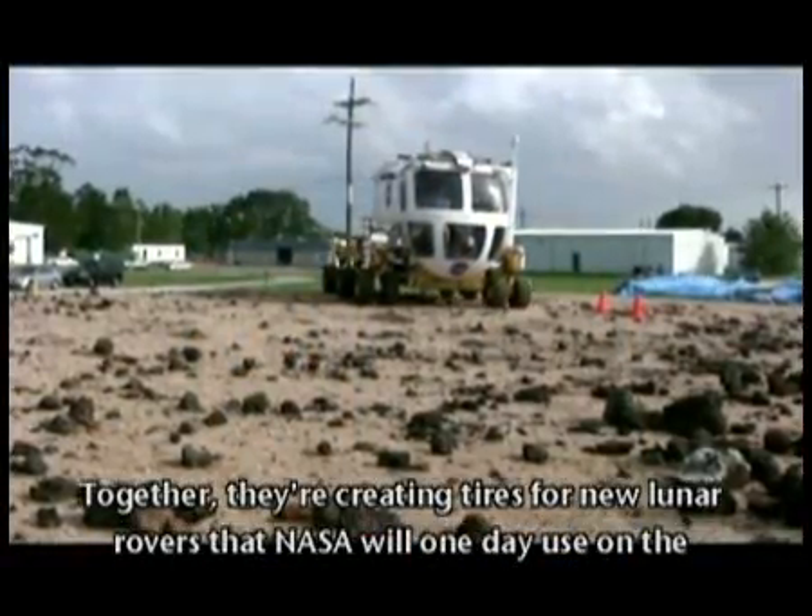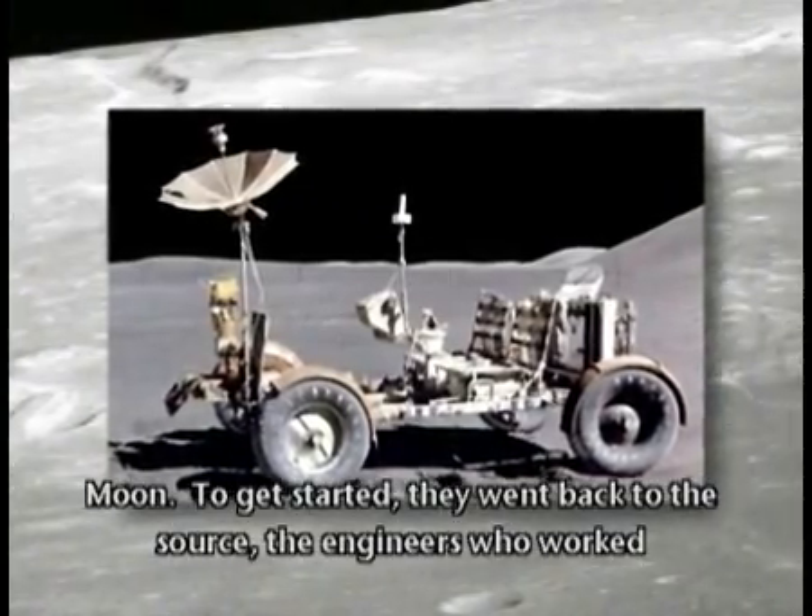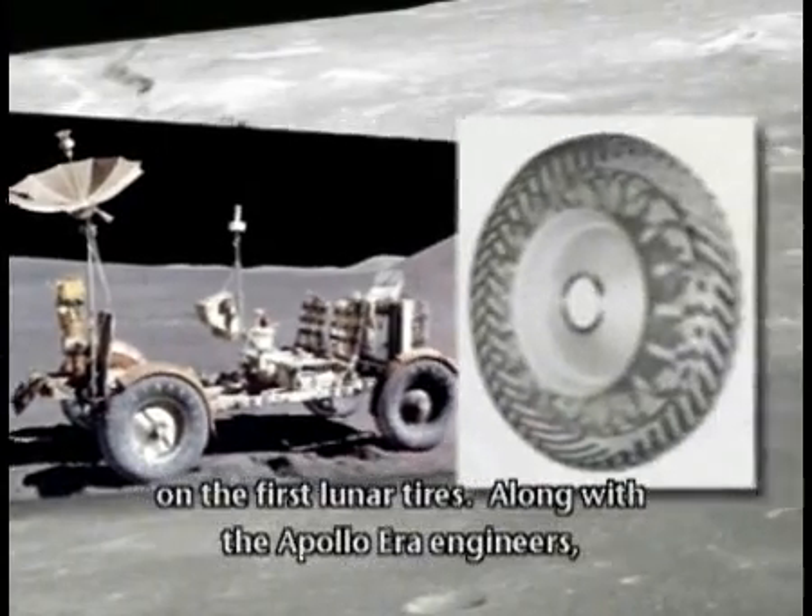Together, they're creating tires for new lunar rovers that NASA will one day use on the moon. To get started, they went back to the source — the engineers who worked on the first lunar tires.